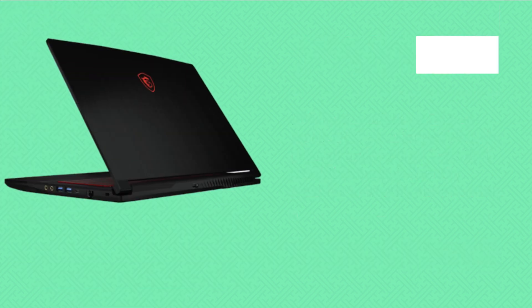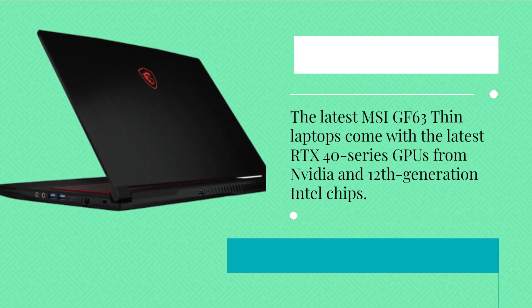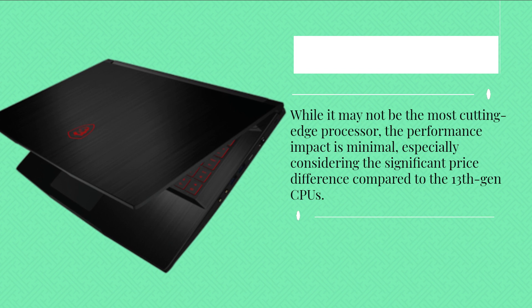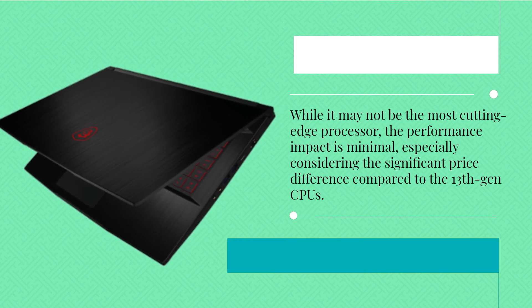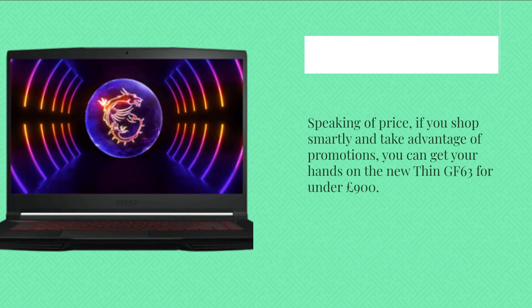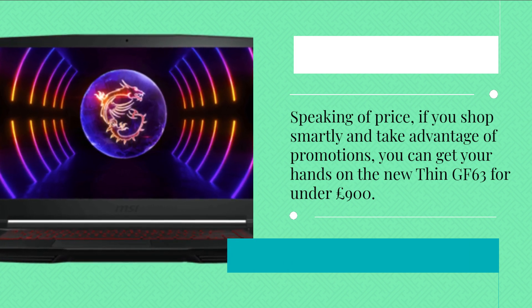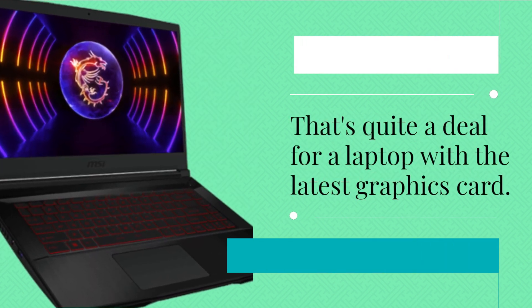The latest MSI GF63 Thin laptops come with the latest RTX 40 series GPUs from Nvidia and 12th generation Intel chips. While it may not be the most cutting-edge processor, the performance impact is minimal, especially considering the significant price difference compared to the 13th generation CPUs. If you shop smartly and take advantage of promotions, you can get your hands on the new Thin GF63 for under £900 — quite a deal for a laptop with the latest graphics card.